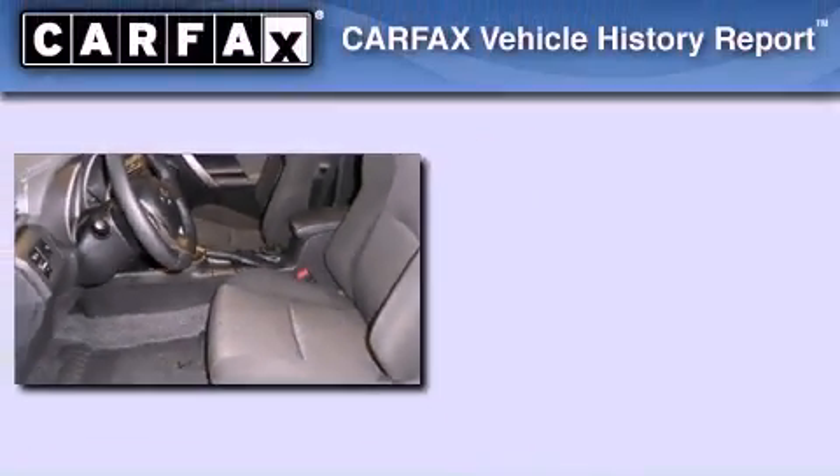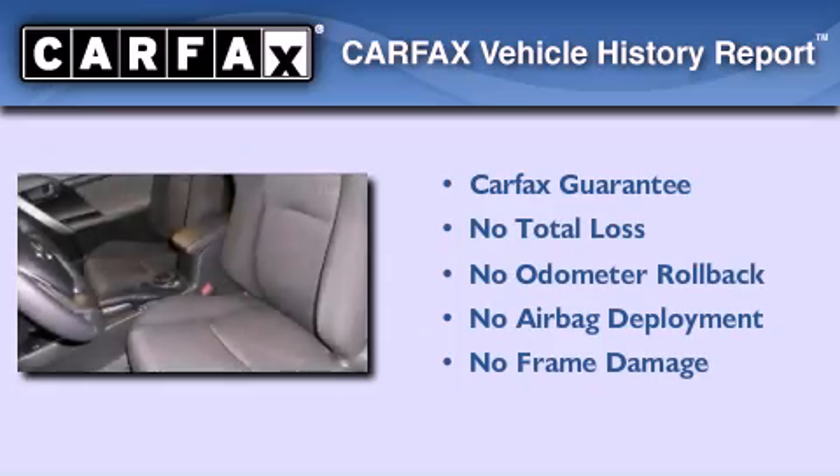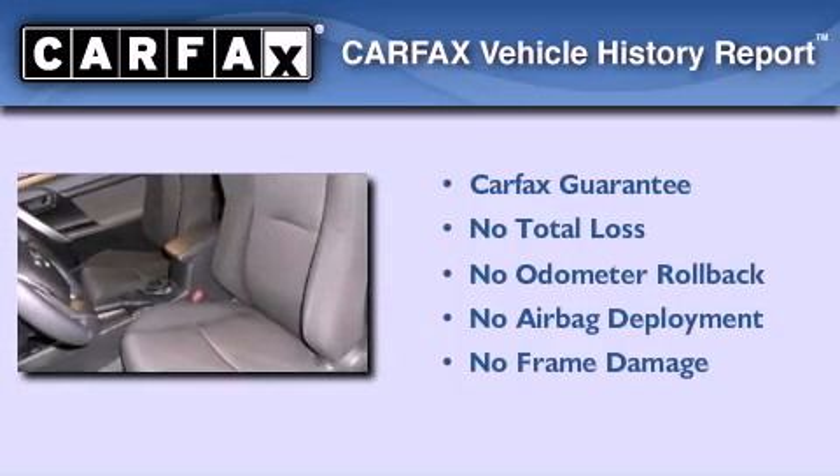Not to mention that this Scion qualifies for the Carfax buyback guarantee. Call or visit us right now and arrange your test drive today.